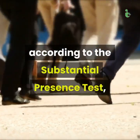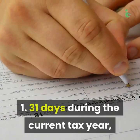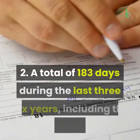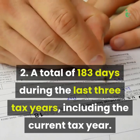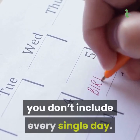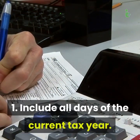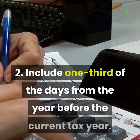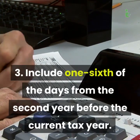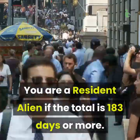According to the substantial presence test, you are still a tax resident if you have been in the country for: 1) 31 days during the current tax year, which runs from January 1st to December 31st, and 2) a total of 183 days during the last three tax years, including the current tax year. When counting the 183 days, include all days of the current tax year, one-third of the days from the year before, and one-sixth of the days from the second year before. You are a resident alien if the total is 183 days or more.